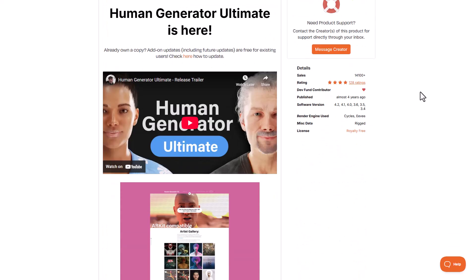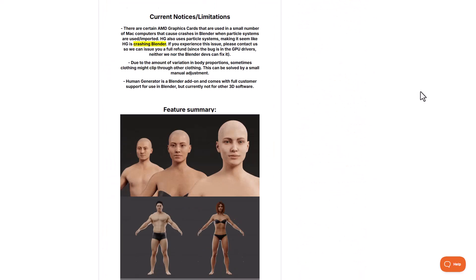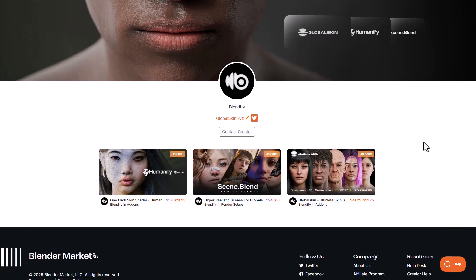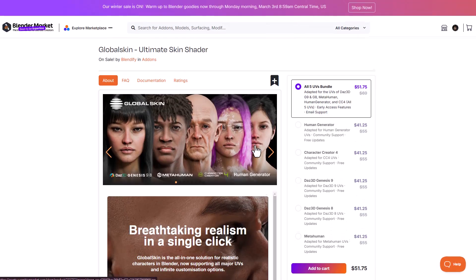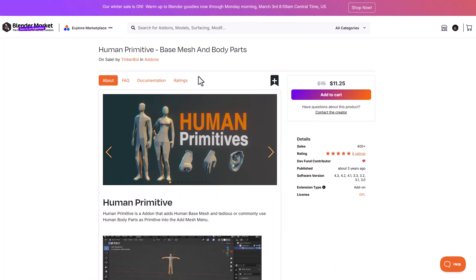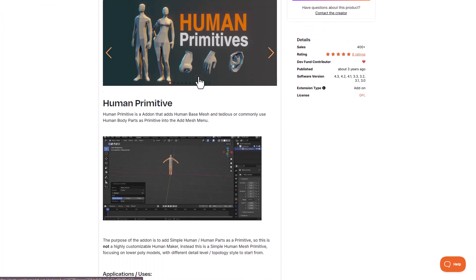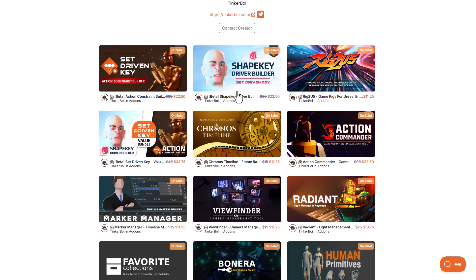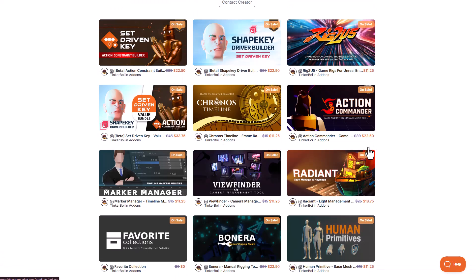For creating human models, Human Generator is an amazing tool that lets you create variations of human characters and tweak them to your liking. If you already have characters and want to add nice textures, the Gobo Skin and the Humanify One-Click Skin Shader are great options — I've made full videos on both, linked in the description. For stylized characters, Tinkerboy's Human Primitive tool and other tools on their page are also worth checking out.